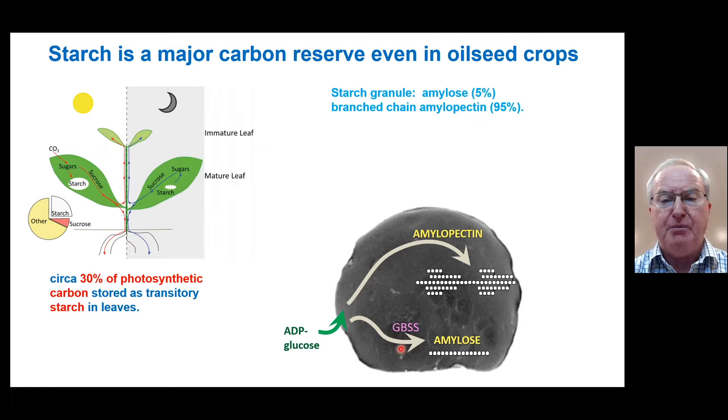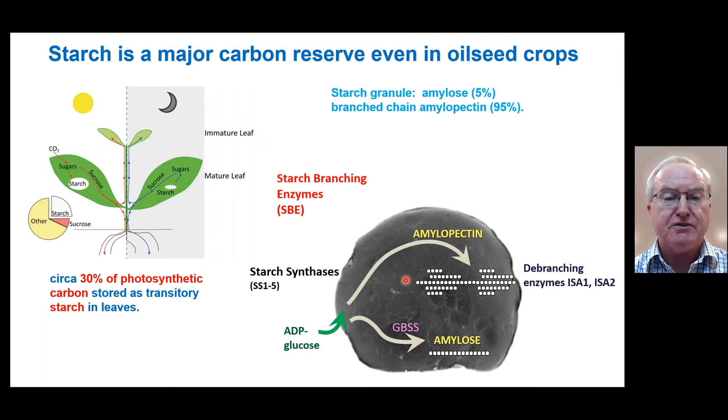Starch is made of two glucan polymers. The first is the linear chain amylose, which requires only a single gene, the granule-bound starch synthase, using ADP glucose as a substrate. The second polymer which predominates, particularly in the brassicaceae leaves, is the amylopectin. This is the much larger branched chain polymer, and it requires three groups or classes of enzymes to produce the branch structure.